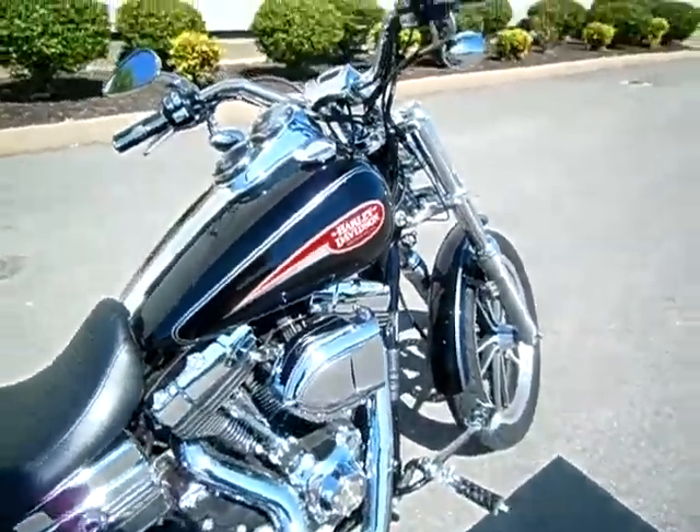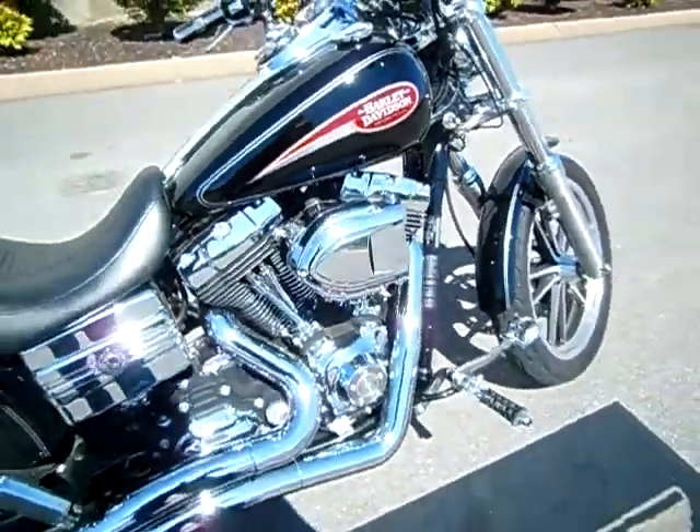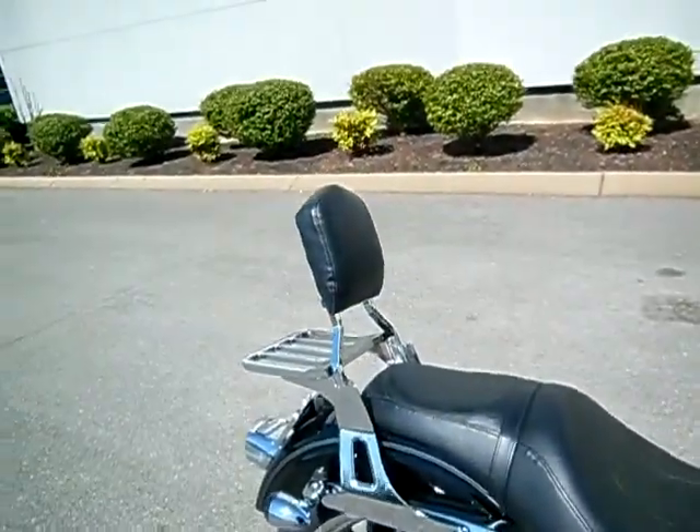A lot of nice upgrades made to the motorcycle: heavy breather change, Vance & Hines big radius pipes you'll hear in just a moment, changed the controls, changed the backpack, and the quick-attach backrest and luggage rack.